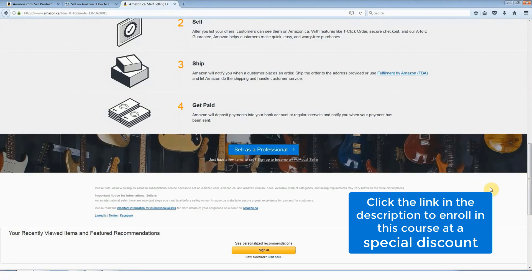So go ahead and sign up for your free seller account with Amazon, and I'll see you in the next lecture.